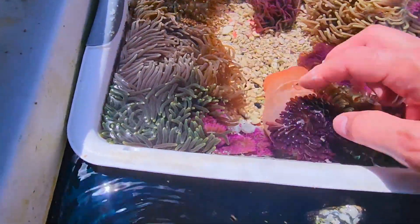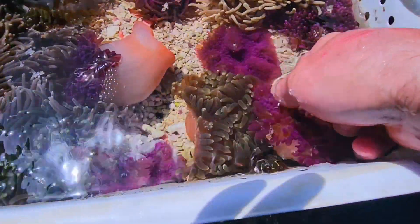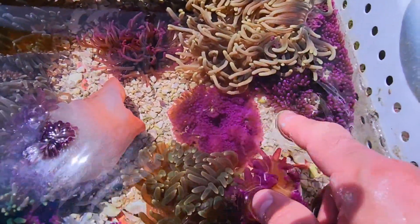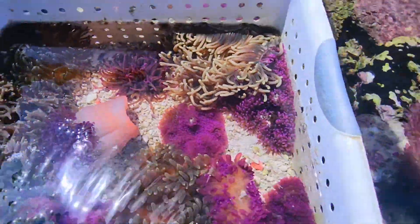You've got purples, greens, and also some purple long tentacles. And also some nice sabay, so-called sabay anemones. Really nice purples on those.